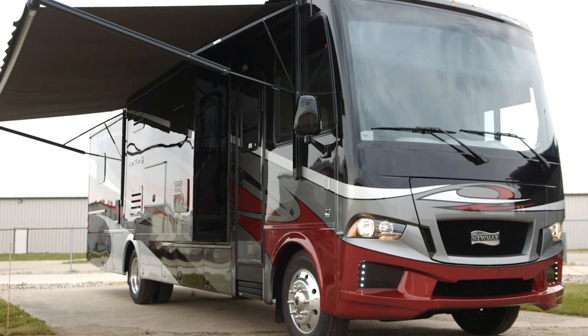My name is Dave Garl and I work for Newmar Corporation. I'd like to take you around and show you the new 2018 Baystar.